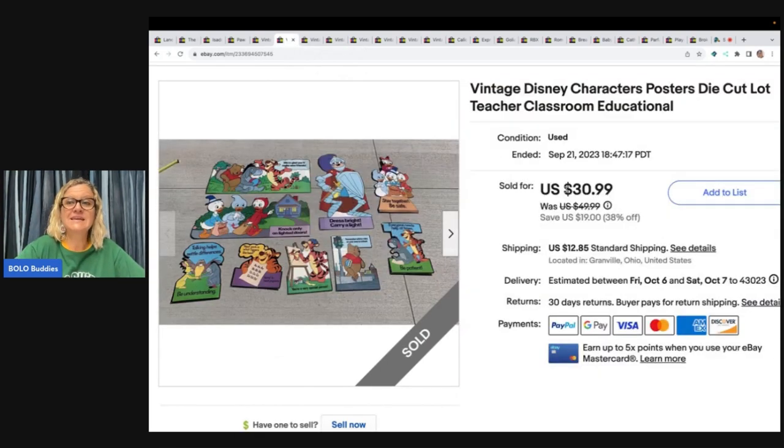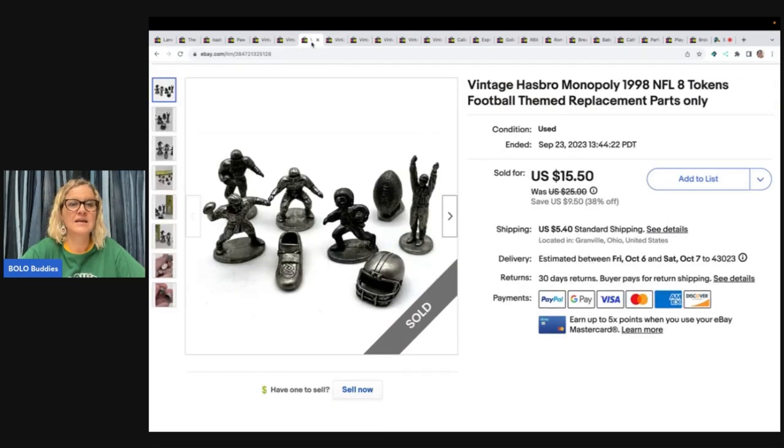This is a vintage Disney characters die-cut poster lot — teacher classroom educational. They're all laminated. I got these at a garage sale for free and sorted them into small lots by category: Valentine's Day, Christmas, maybe Halloween. I thought this one would sell faster because they're Disney. It sold for $30.99 plus shipping — kind of a pain to ship because they're big, but sold nonetheless.